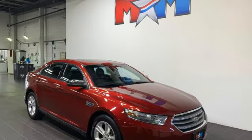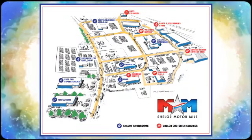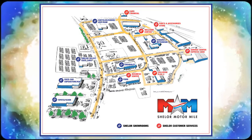The time is now. See for yourself today. Come visit us on the motor mile, where you're always a name and never a number. Call, click, or stop in. We're conveniently located at 200 Motor Lane in Christiansburg, Virginia.